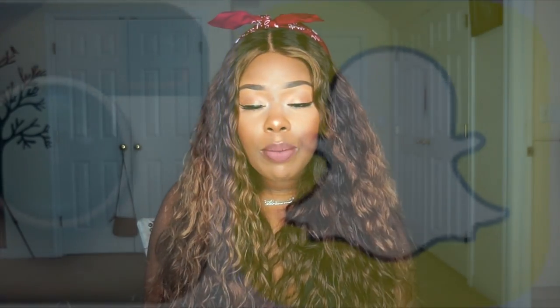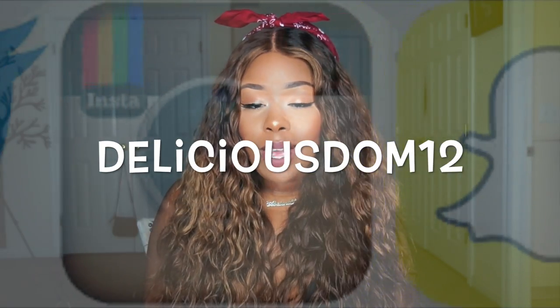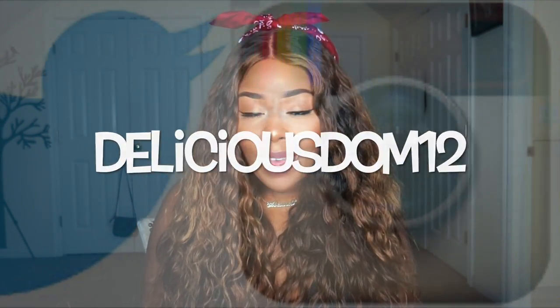So guys, that basically wraps up this video. I hope you guys enjoyed this. Don't forget to thumbs up this video, leave all your comments down below, and hit that subscribe button if you haven't already. I will catch you guys in another one — bye guys!